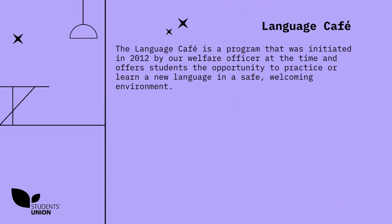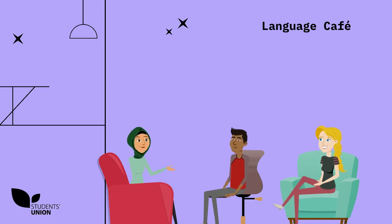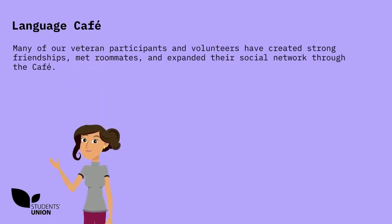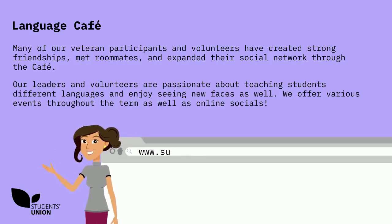The Language Café is a programme that was initiated in 2012 by our Welfare Officer at the time, and offers students the opportunity to practise or learn a new language in a safe, welcoming environment. Our leaders create a unique theme regarding various social, recreational and global topics each week, as well as relevant activities. During the café, participants have the chance to meet new people and participate in enjoyable educational language learning games and discussions. There's no better way to learn a language than from a hands-on experience. Most of the courses are offered at beginner or intermediate and advanced levels. Many of our veteran participants and volunteers have created strong friendships, met roommates and expanded their social network through the café. Our leaders and volunteers are passionate about teaching students different languages, and we offer various events throughout the term, as well as online socials.